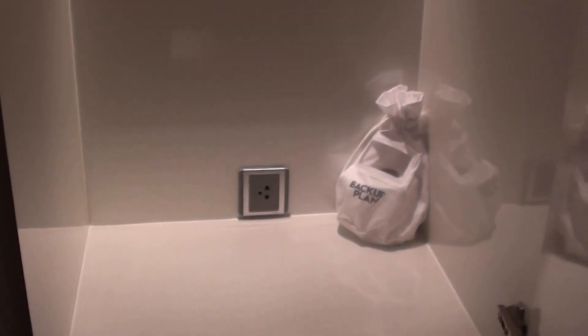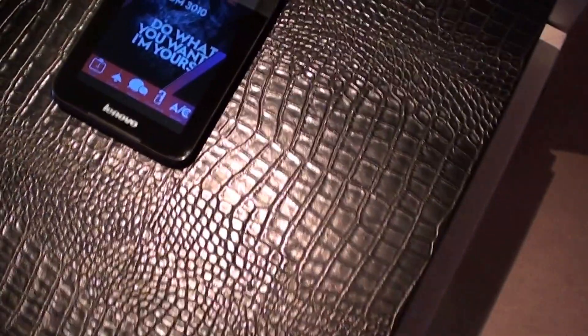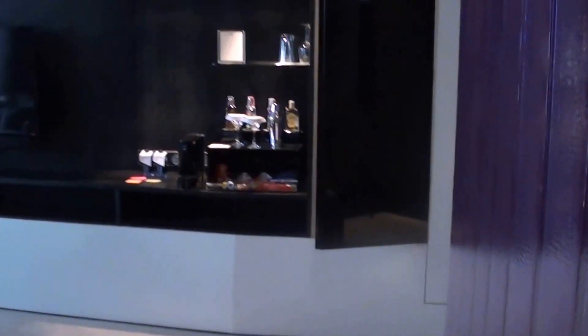There's no in-room safe over here — but maybe it's on the other side, or it could be in the living room as well. They do have these control panels in the rooms so you can control the lighting and other aspects of the room directly from that.